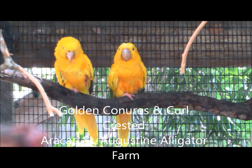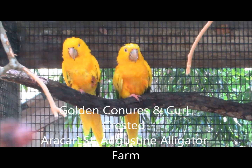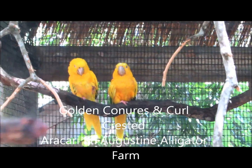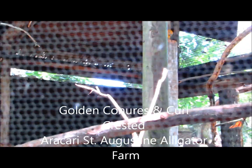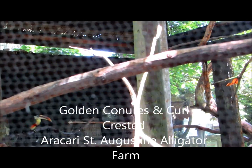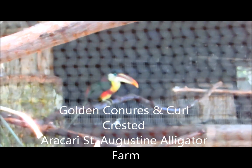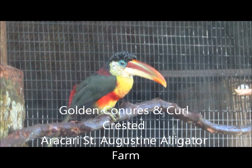Good afternoon everybody, this is Karen Marge from Hilton Head Island, South Carolina. These are golden conures — they're yellow with green. We also have in here today the curl-crested aracari. We're shooting through the fence; hope you can see the bird okay. Look at these magnificent colors.